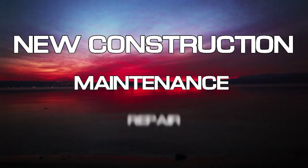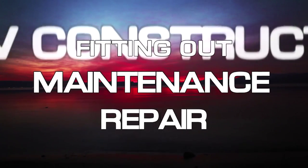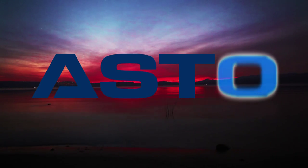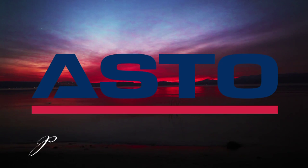New Construction. Maintenance. Repair. Fitting out. ASTO.